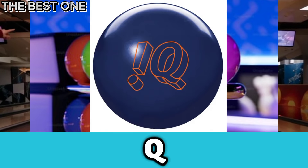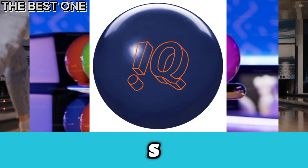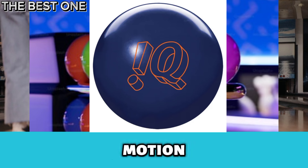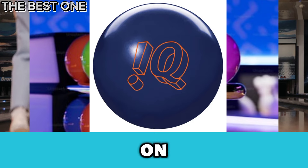Number 1 is the Storm IQ Tour Bowling Ball. The Storm IQ Tour is a top bowling ball for house shots. Its R2S Solid Reactive Coverstock and Centripetal Core provide strong, smooth motion. With great traction and control, it works on various conditions, making it perfect for consistent strikes on typical lanes.